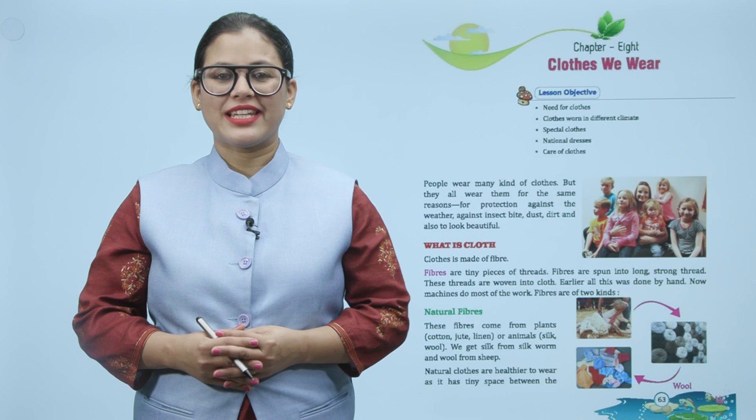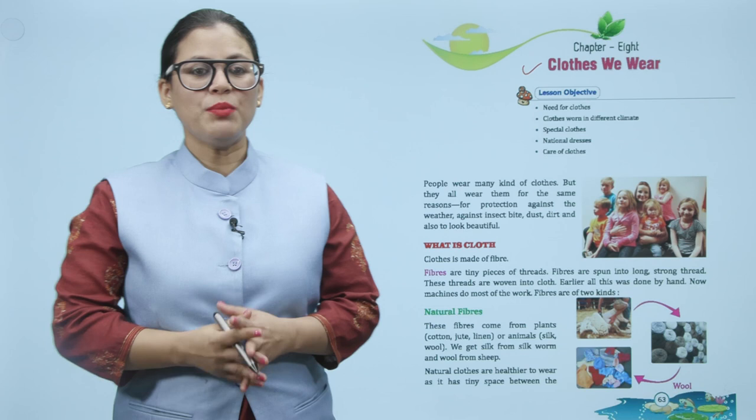Hello children, how are you all? I'm sure you all are doing good. Let's start today's chapter: Clothes We Wear.